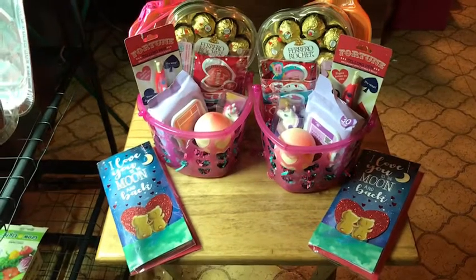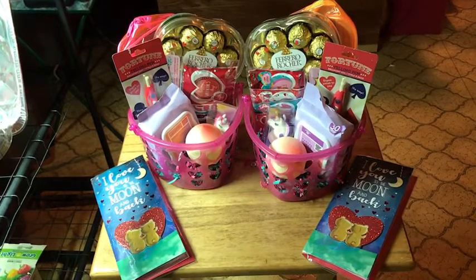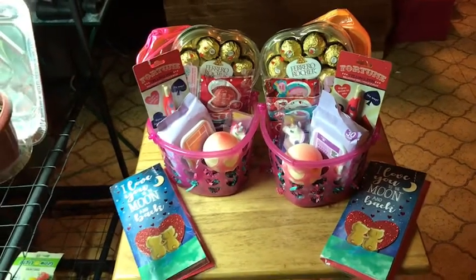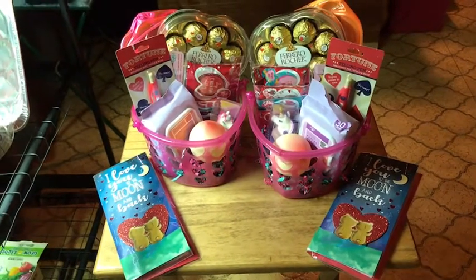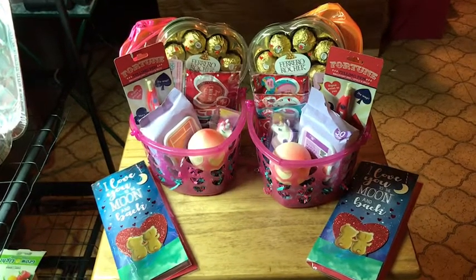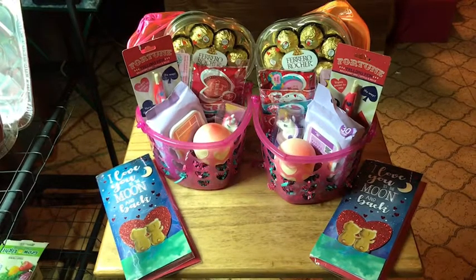Hi everyone, I just want to pop on here real quick and show you what I got my girls for Valentine's Day. Both my girls are teenagers, so they are older, and it's kind of hard to know what to get them. So I just got them a little something, just to say Happy Valentine's Day, I love you.